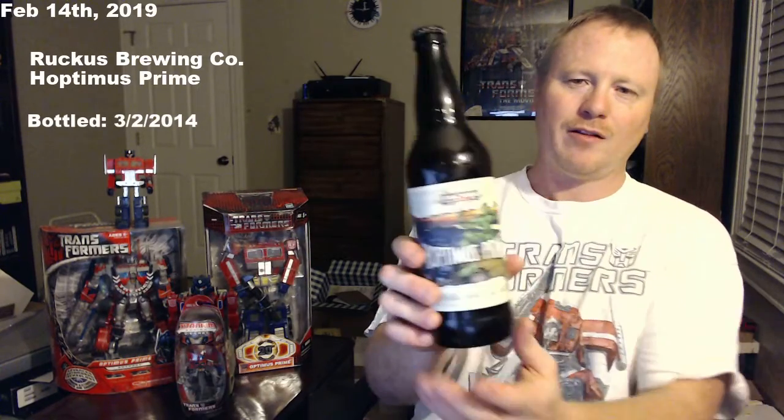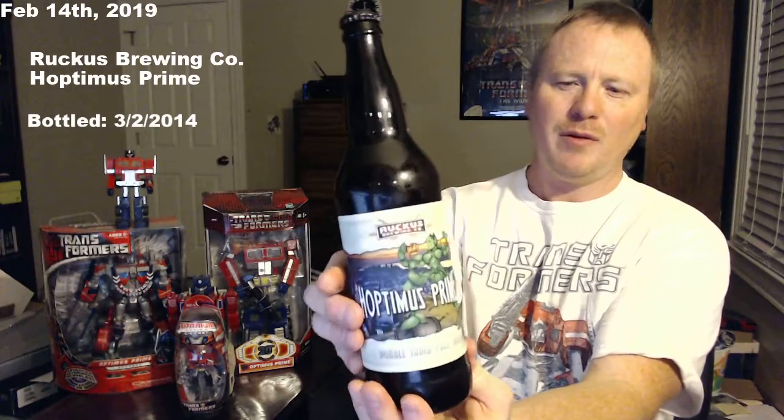I have a beer here that I've been holding on to for — well, you can see on the date right here — 3/2/2014. It's called Hoptimus Prime.